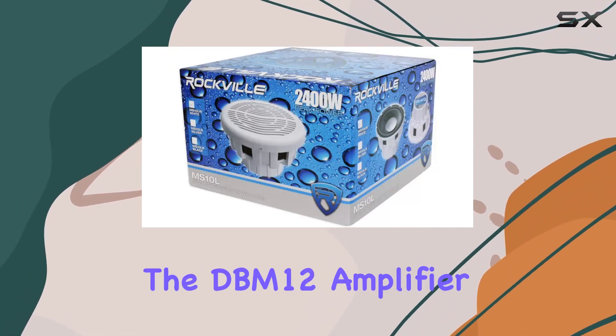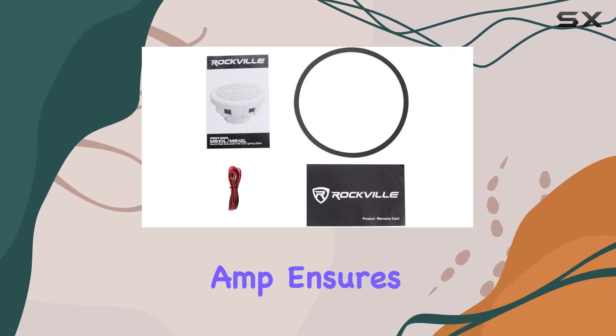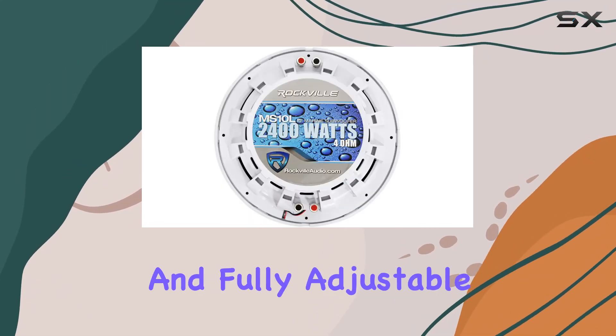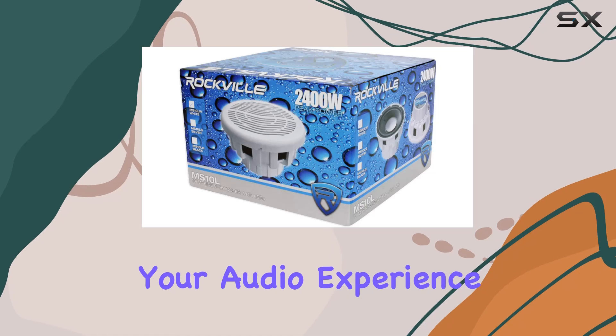Now, onto the DBM-12 Amplifier. Packing a punchy 2,000 watts of peak power, this Class D mono amp ensures crystal-clear sound reproduction, even in the harshest marine environments. With CEA-compliant power ratings and fully adjustable settings, including a 12dB bass equalizer, you have complete control over your audio experience.